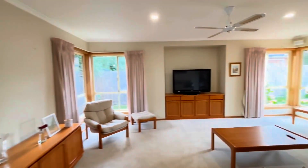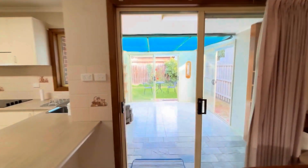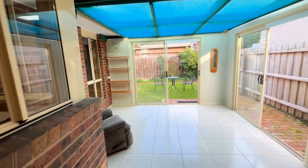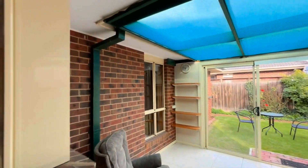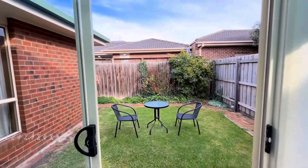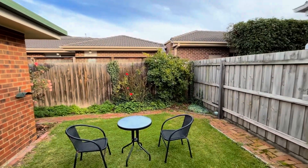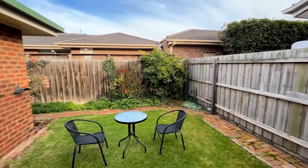As you can see, it does have an abundance of natural light coming through. And as you come through, we do have the sunroom to finish the property. You can use this sunroom as a reading room or entertainment area. And we do have the courtyard at the back that is perfect for a sunny day where you can have a barbecue with your friends or family.